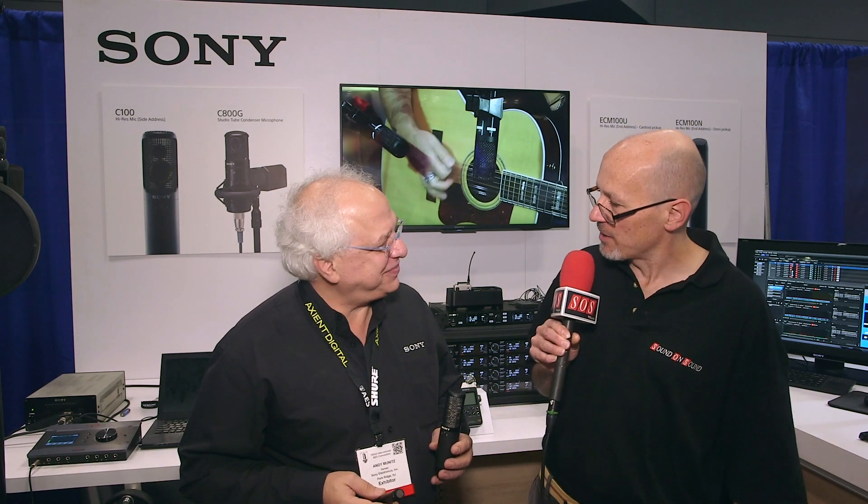Hello, I'm Sam from Sound on Sound magazine. I'm here at the AES show in New York with Andy Munitz from Sony. It's quite a big event at the AES here in New York for Sony, because it's the first new Sony studio microphones for, I believe, about 25 years. Is that correct?